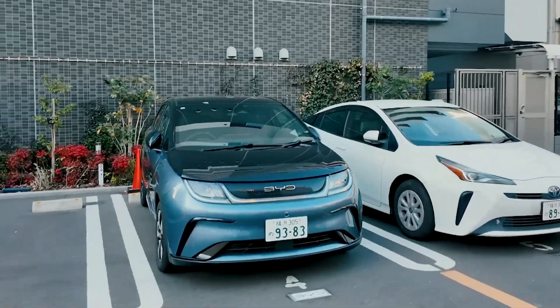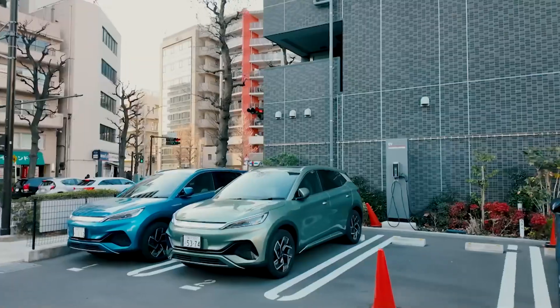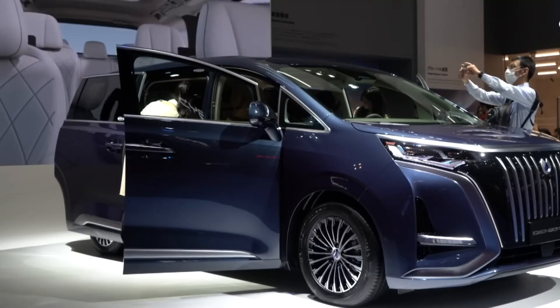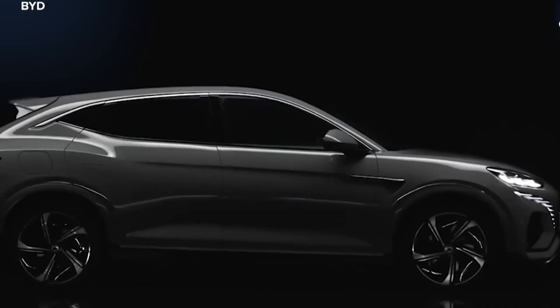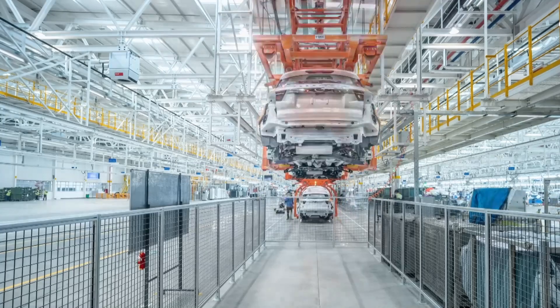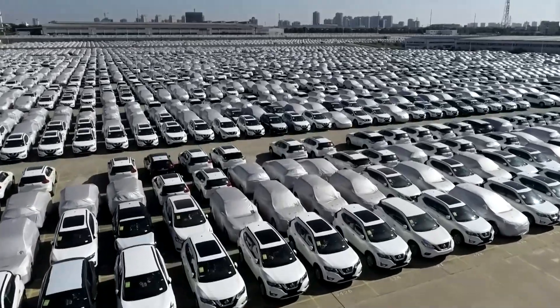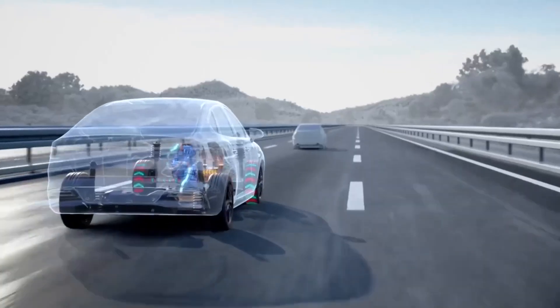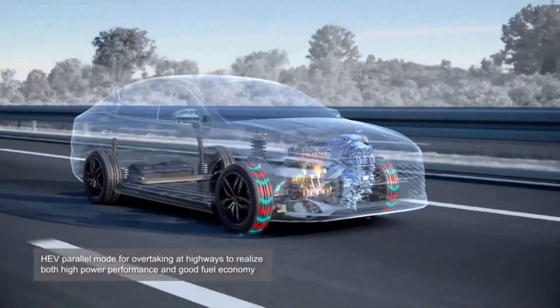In terms of environmental impact, BYD hybrids are designed to be eco-friendly. They produce lower emissions than traditional gasoline vehicles, and thanks to their efficient hybrid systems, they can also be greener than some other hybrids. Pure EVs have the edge in producing zero emissions during driving, but BYD hybrids still offer a significant reduction in carbon footprint compared to conventional cars.